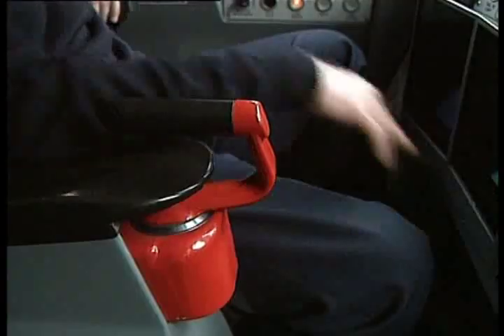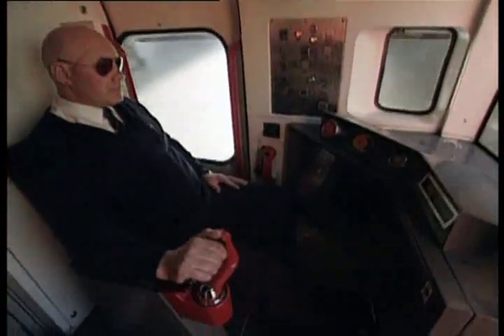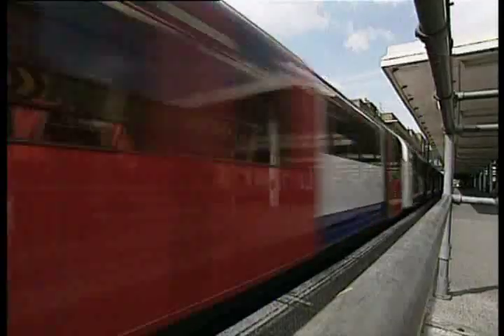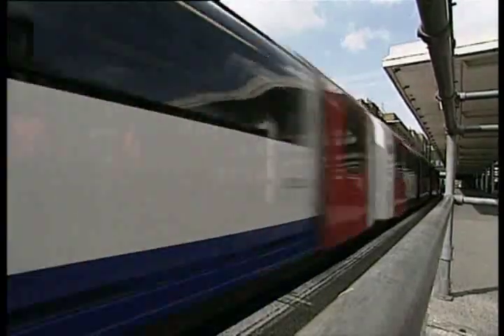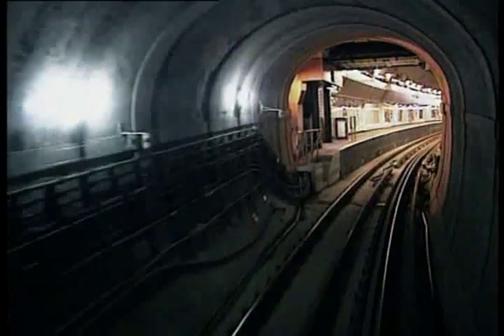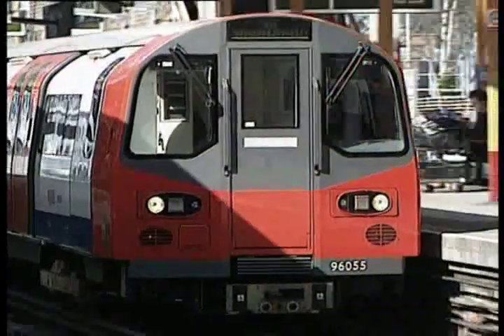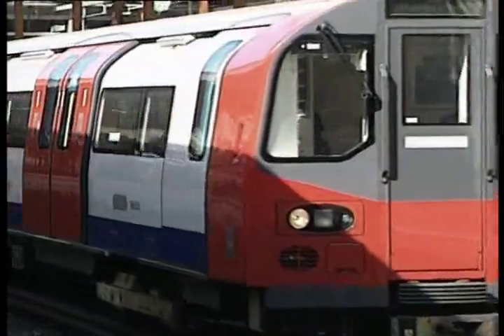The way it worked was that the driver would close the doors at the station and press two start buttons, and the train would accelerate and proceed to the next station, brake and stop in the right place without the driver touching any controls. Each section of line was divided up into blocks a few hundred metres long, each with a signal protecting it, on the basis that you never allowed more than one train into any one block at any one time. To automate it, you tell the train whether the block ahead is safe to enter, by transmitting a code through the running rails. This code is picked up by two receivers on the front of the train, which tell it whether it's safe to go and at what speed.